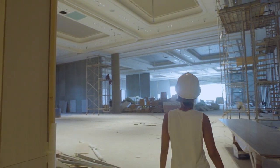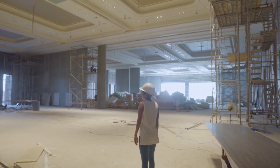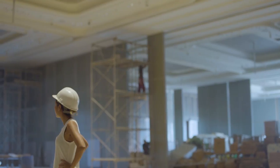Wow, this space is huge. This is Colombo's biggest ballroom, which can accommodate over 1,400 people — and possibly an entire cricket match.